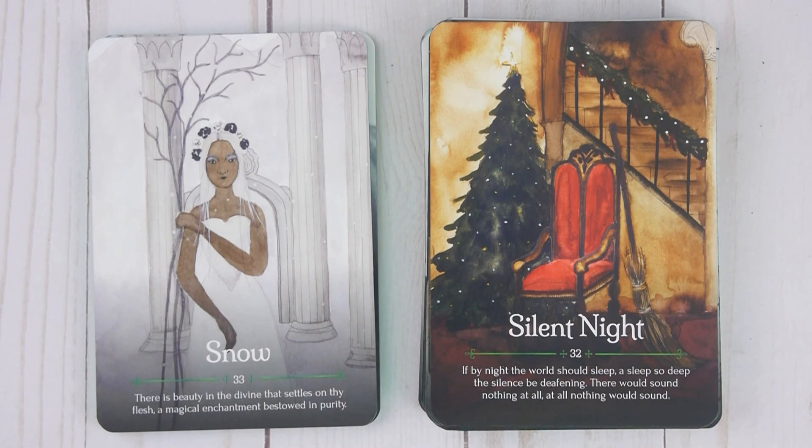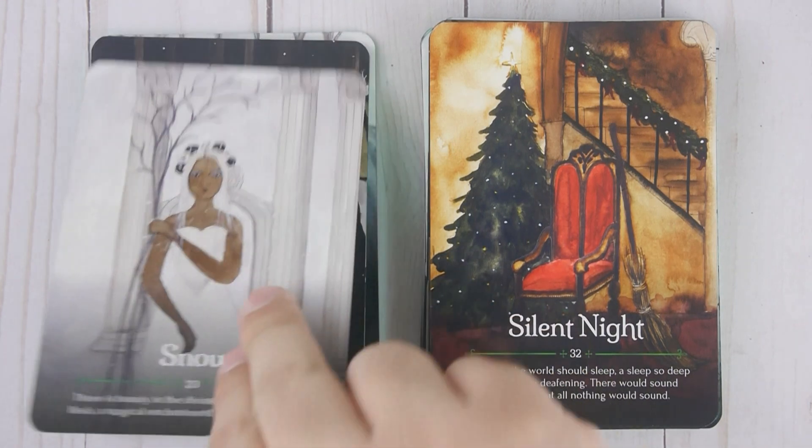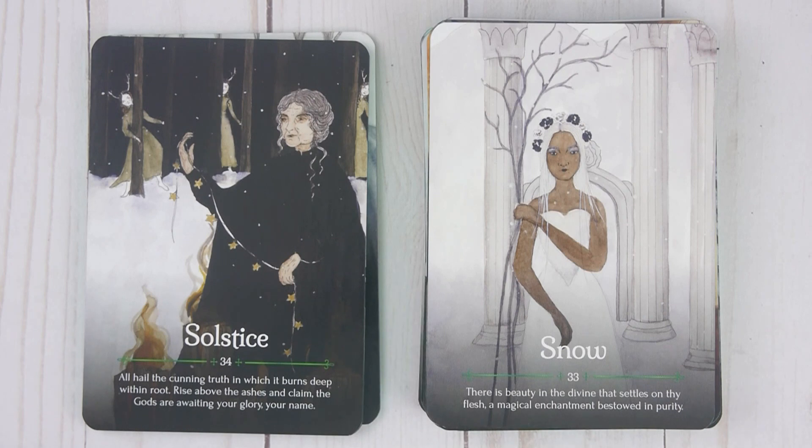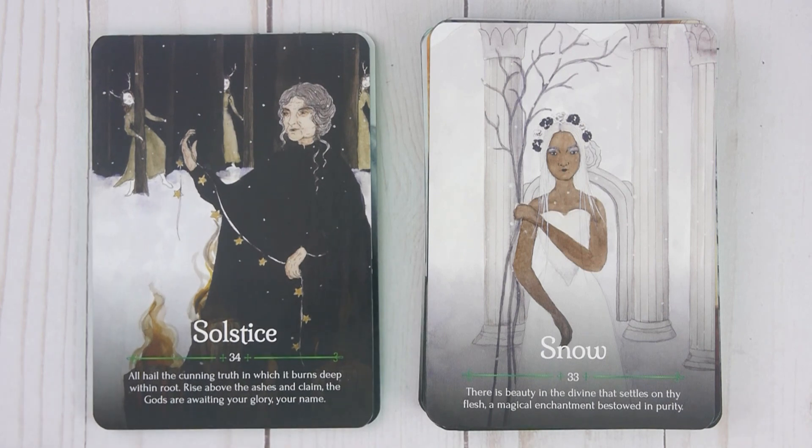Snow, number thirty-three: 'There is beauty in the divine that settles on thy flesh. A magical enchantment bestowed in purity.' Solstice, number thirty-four: 'All hail the cunning. Truth in which it burns. Deep within root. Rise above the ashes and claim. The gods are waiting. Your glory. Your name.'